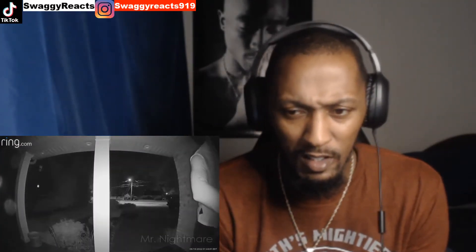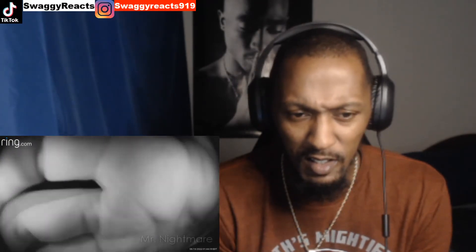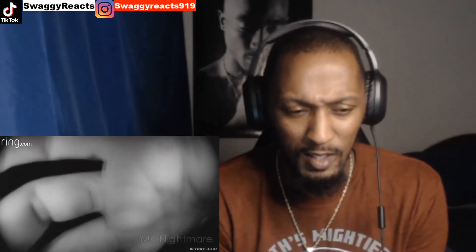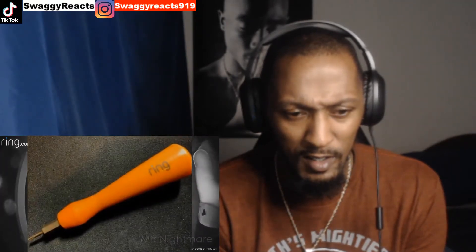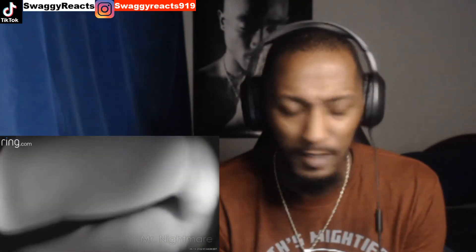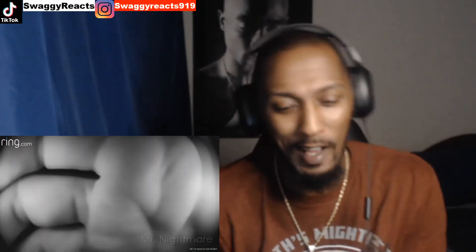After trying to open the front door and failing, the person starts to fiddle with the doorbell, noticing it's a video doorbell, so he probably tries to take it off. The viewer told me this happened at 2 in the morning, and so when he heard his doorbell ring notification go off, he instantly went to his phone to check.